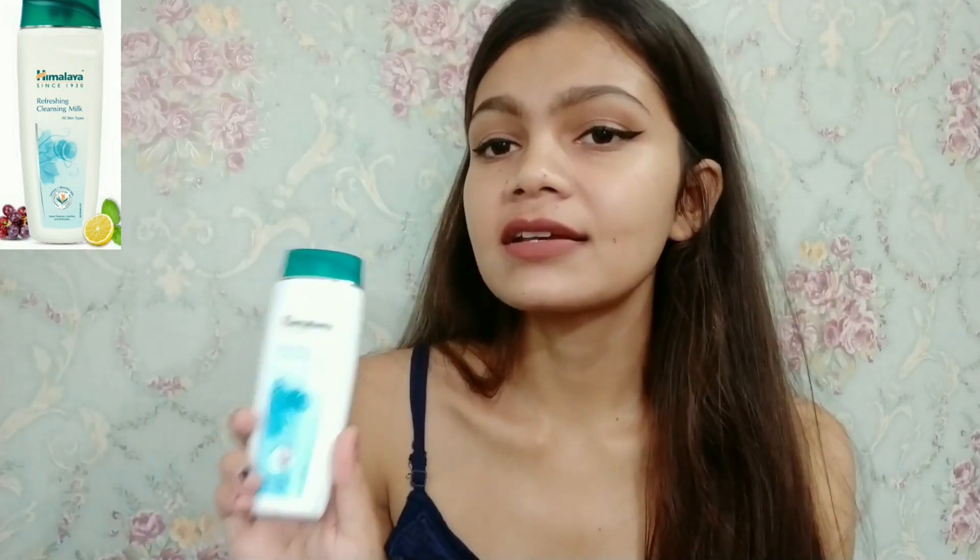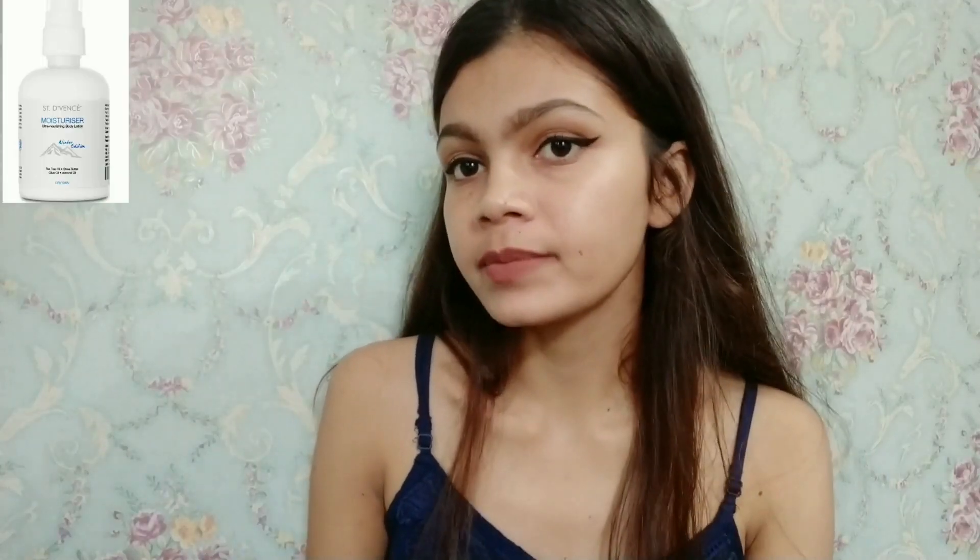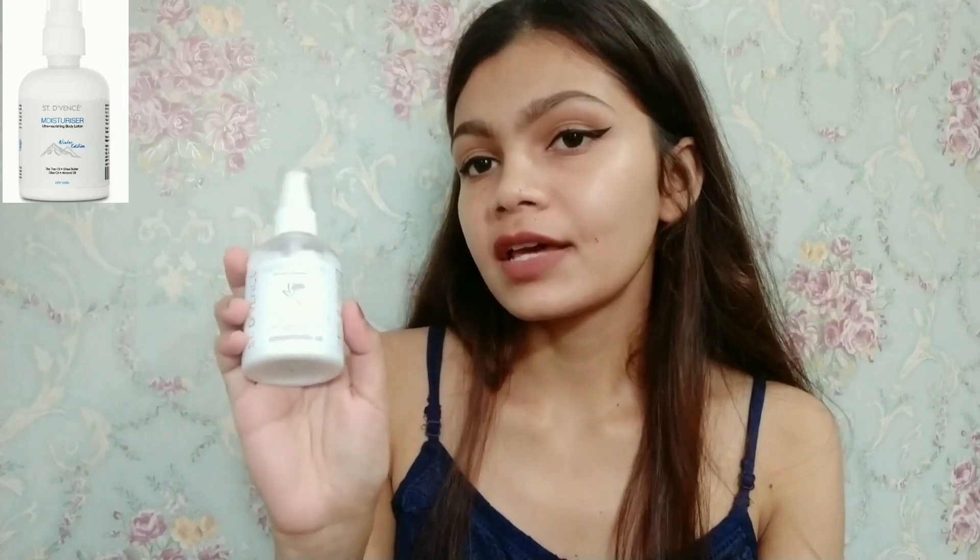The next product is from Himalaya — it's their Refreshing Cleansing Milk for all skin types. I really like it because it removes makeup so smoothly without leaving any residue. The only con is that it gives a burning sensation around the eyes. Other than that, it removes waterproof mascara and lipstick in just one swipe. If you're looking for something really nice and effective, this is the one.